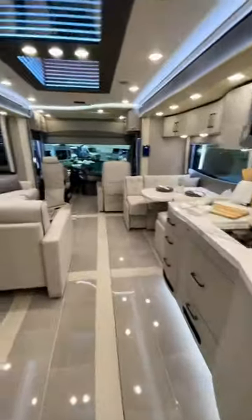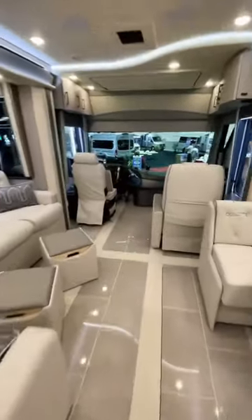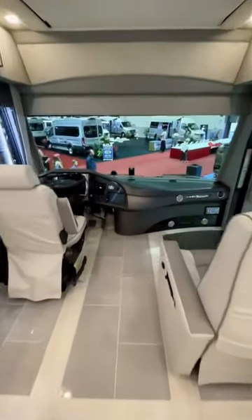...just 1.6 million dollars. Follow us for more RV tours and drop us a comment with any other RVs you want to see from the show.